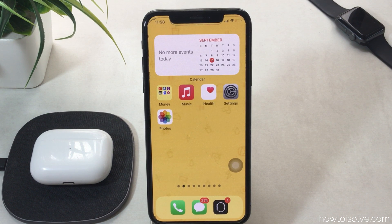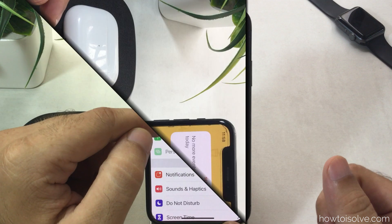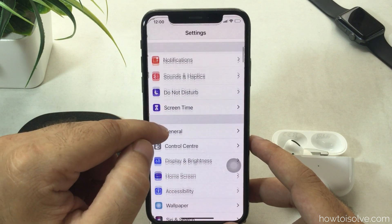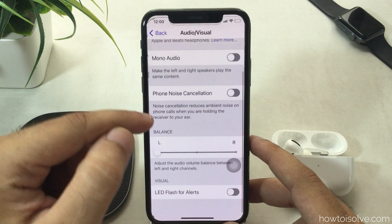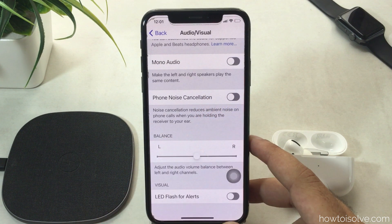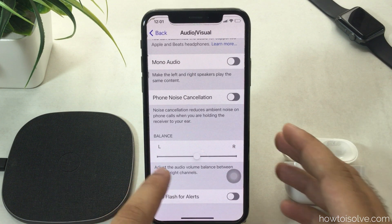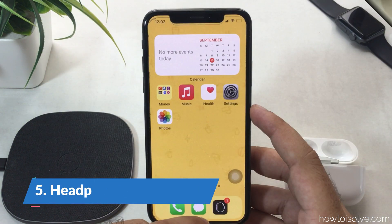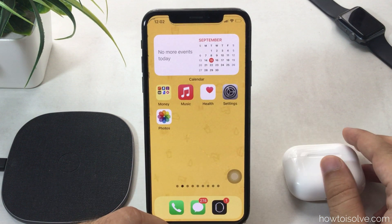The third problem is when the volume is lower on one AirPod. Here you need to check the audio balance level from iPhone settings. Keep your AirPods connected with the iPhone, open the Settings app, scroll to Accessibility, tap on Audio/Visual settings, then scroll to the Audio Balance section and keep the audio level centered — not left or right.